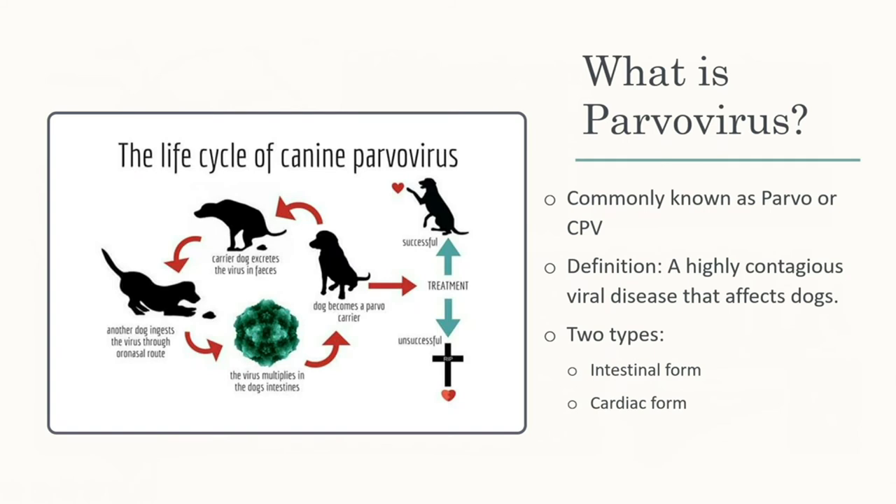Regarding the life cycle slide: if a carrier dog uses the bathroom anywhere and another dog smells or eats the fecal matter, it can contract parvo through nasal contact or ingestion. The virus then multiplies as shown. With treatment it can be successful, but outcome depends on how severe the case is by the time the dog is brought in. Without any treatment, it is likely the dog will die from damage to the intestinal wall.